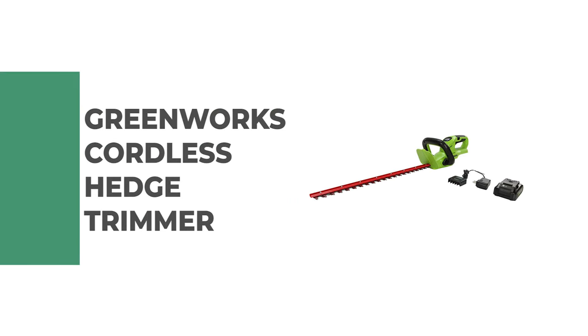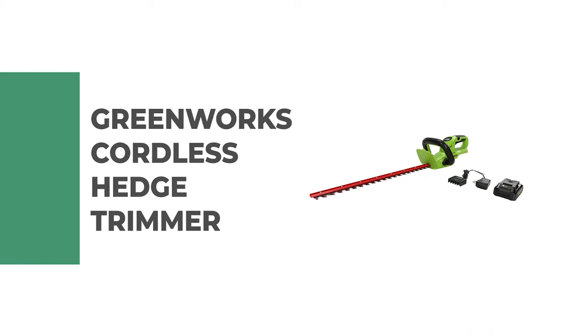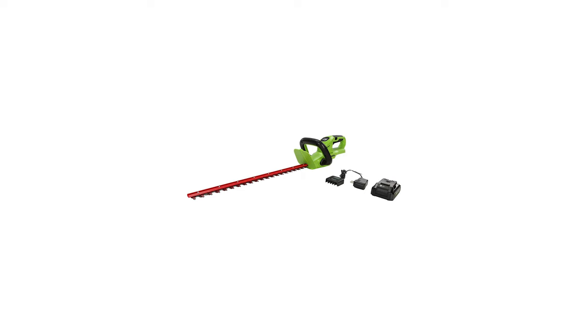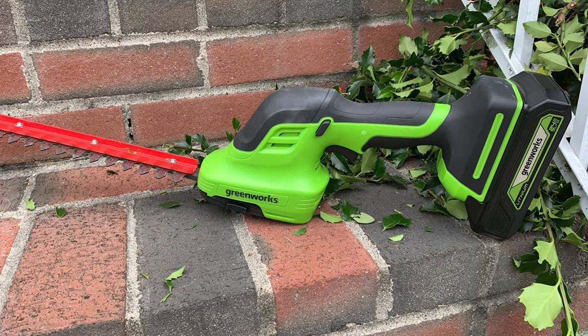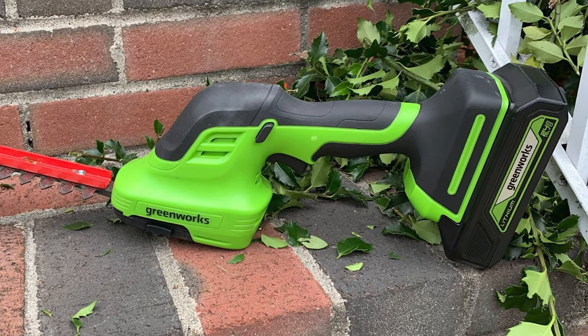Number 6: Greenworks Cordless Hedge Trimmer. Perfect for the homeowner who wants the right outdoor power equipment to keep smaller outdoor spaces looking tidy and great, the Greenworks Cordless Hedge Trimmer is a high-quality cordless product with plenty of performance without being overpowering.